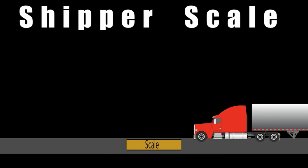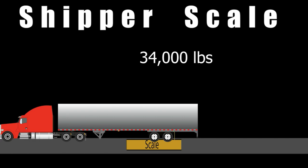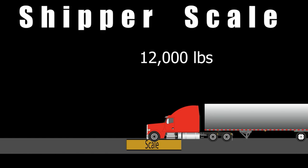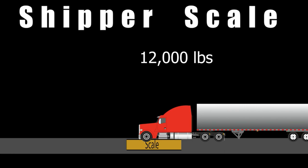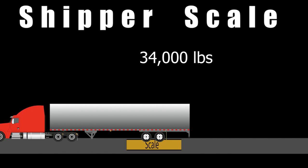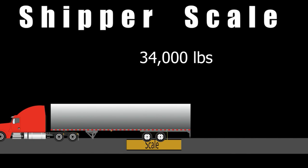Just to remember: 12,000 plus 34,000 plus 34,000 equals 80,000 pounds. Now if the drives read 35,000 pounds I know I'm in trouble already. If the steers read 13,000 pounds I know I'm going to have to do something. Right now at 12,000 not worried, 34,000 not worried, 34,000 not worried. If it's over 34,000 I know I'm over gross. Even if one axle is 33,000 and another is 35,000 you're still at 80,000 gross, but you still need to fix the axle distribution.